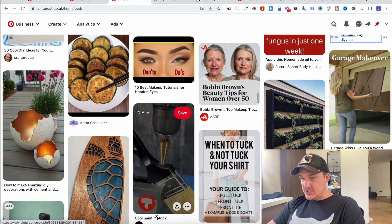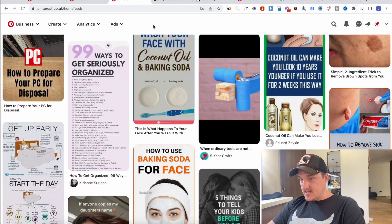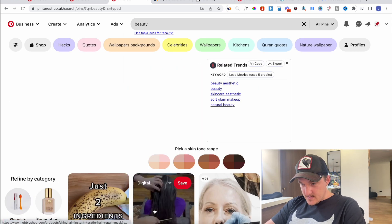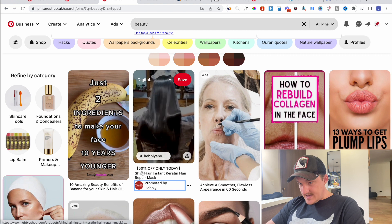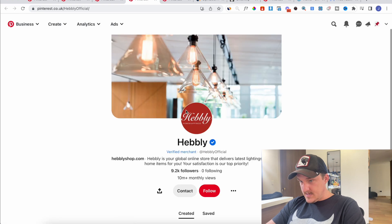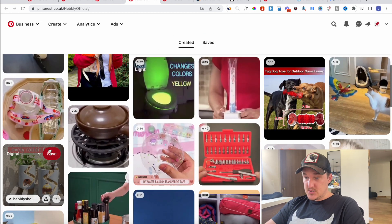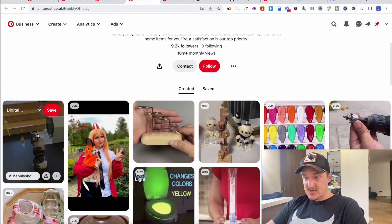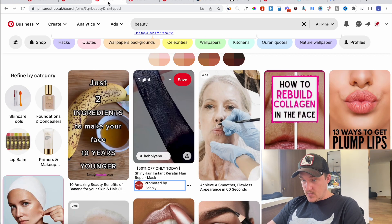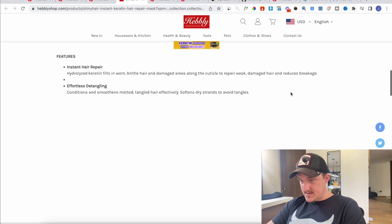The other way you find working ads and stores is to simply type in a niche. So I type in 'beauty' and we see immediately — promoted by Hebley, instant keratin mask. We can open this one up. Hebley has 10 million monthly views. Another way you find products on Pinterest is by going to their Pinterest page, which is usually ordered by most recently added. So we can see all their recent products. Let's check the traffic of the actual store.